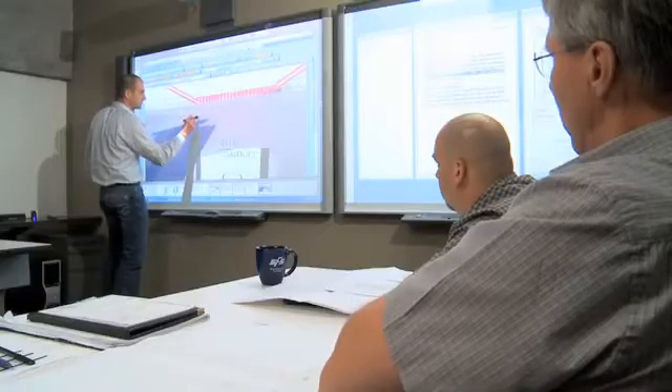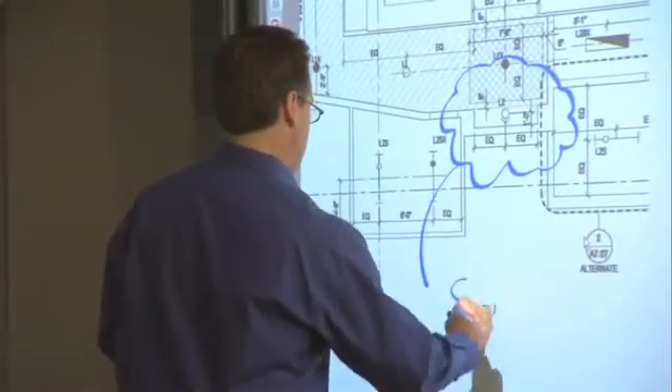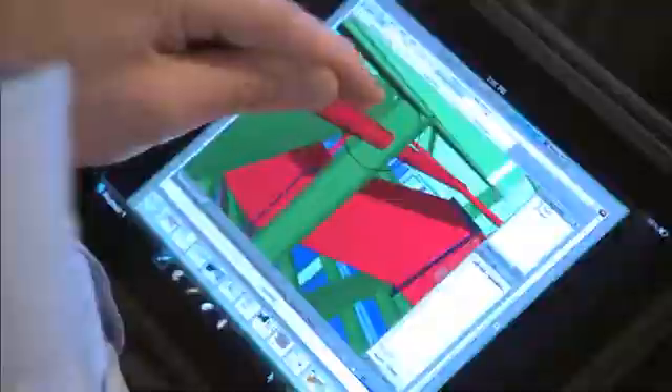When people walk into the iRoom, they know they're coming to a collaboration session — whether that's collaborating in the same room by standing up in front of the room and marking up a smart board, marking up our BIM model from the smart board, or collaborating with someone 3,000 miles away across the country.